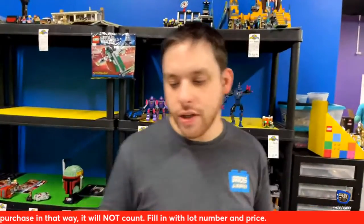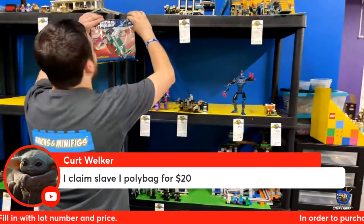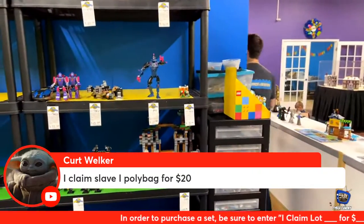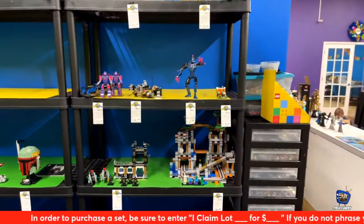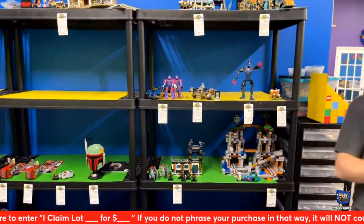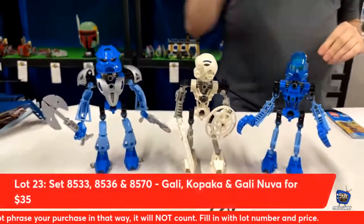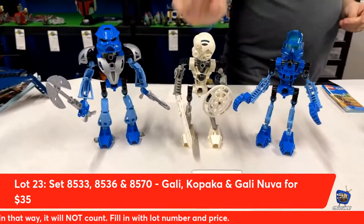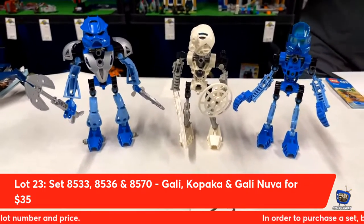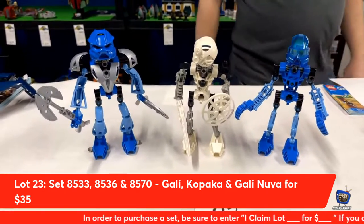Lot number twenty-three from Lego Bionicle — both Gen 1 and Gen 2. Kurt would like to claim it. We have Gali Nuva, Gali, and Kopaka — all three complete with their masks. Tonight you can go home with all three for $35. Brickson Liam was so close but Kurt got it first. Congratulations, Kurt!